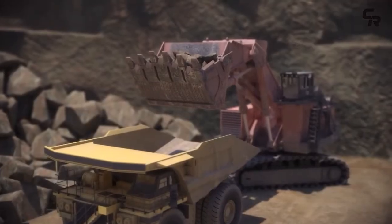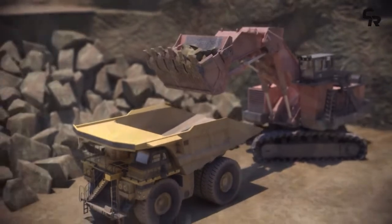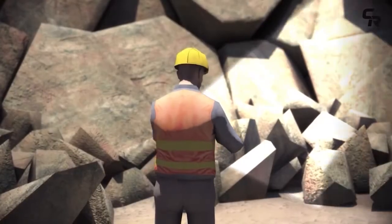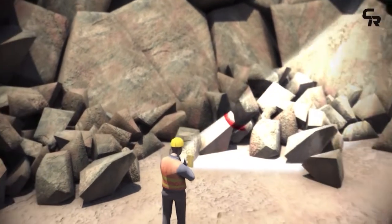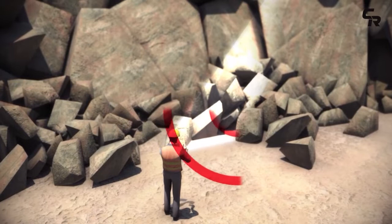GetTracker's system in this case has sensor tags inserted into the digger's teeth, with GetTracker's portable reader used to locate and remove the missing tooth, preventing costly breakage downstream, such as crusher damage.